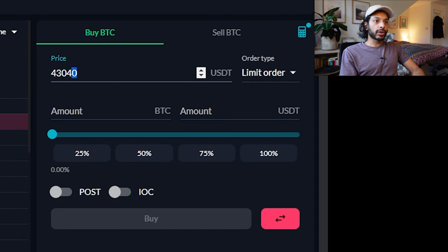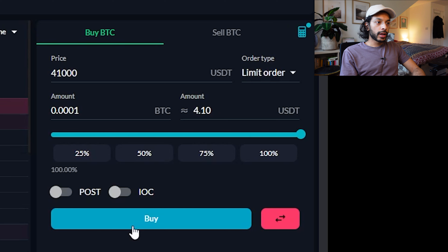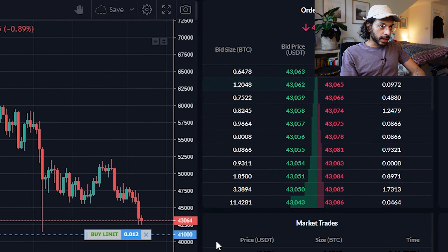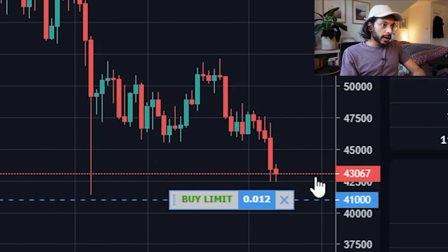To set it up, change the price from the current value to $41,000. Then use the slider to choose how much of your USDT you want to use — let's say all of it — and then hit Buy.